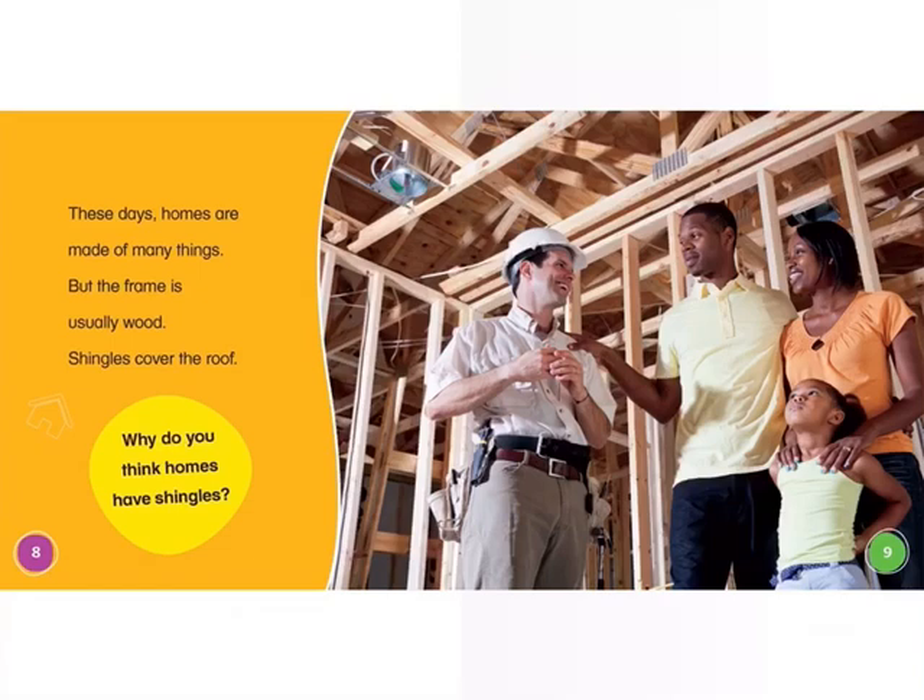These days, homes are made of many things, but the frame is usually wood. Shingles cover the roof. Why do you think homes have shingles? I think that they help protect us from the different kinds of weather.